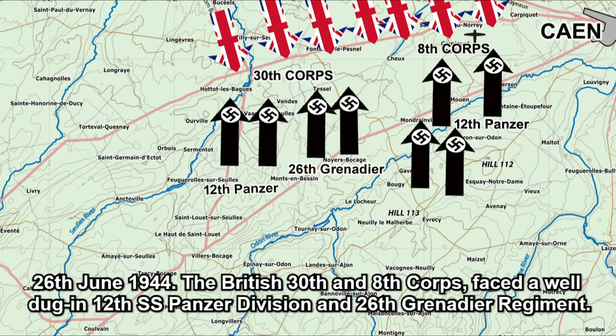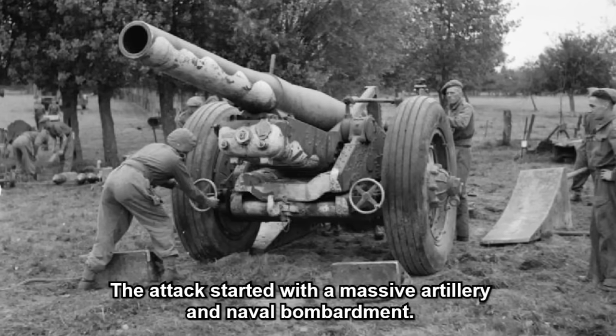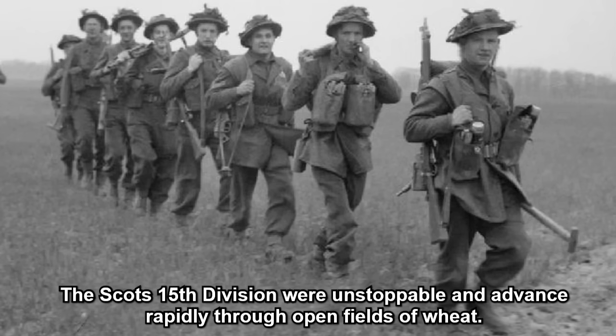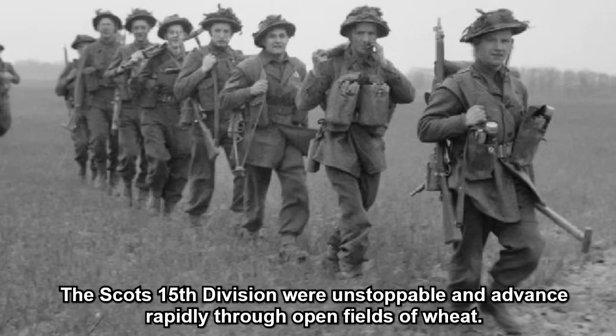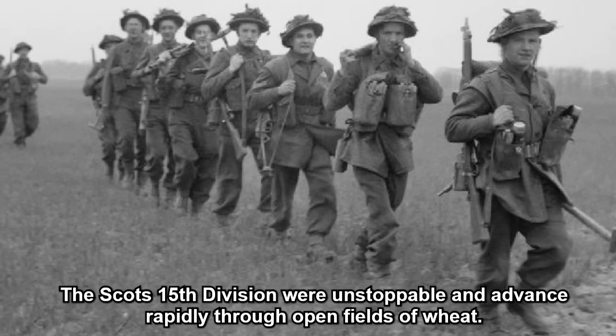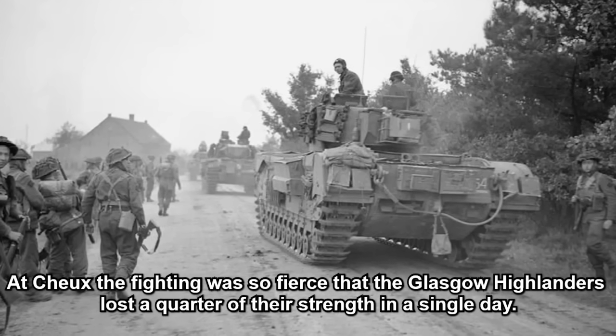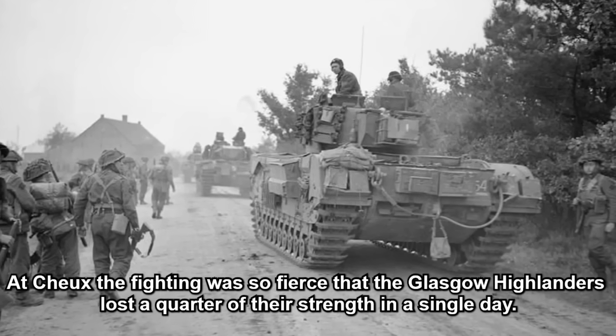On 26th June 1944, the British 30th and 8th Corps faced a well-dug-in 12th SS Panzer Division and 26th Grenadier Regiment. The attack started with a massive artillery and naval bombardment. The 15th Scottish Division were unstoppable and advanced rapidly through open fields of wheat.